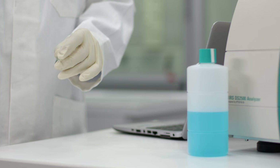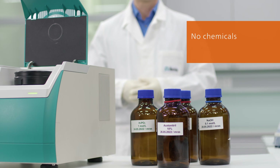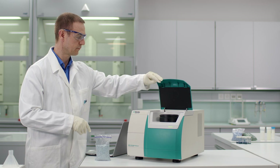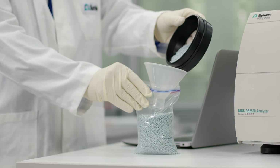Just put the sample in the corresponding vial or sample cup. NIR measurements do not require the use of any reagents or chemicals. No chemical waste is produced, making this method extremely environmentally friendly. Also, because NIRS is a non-destructive method, you can even reuse your samples.